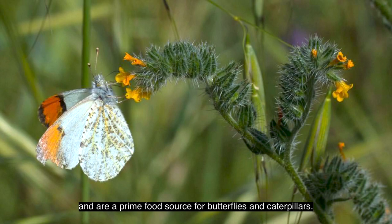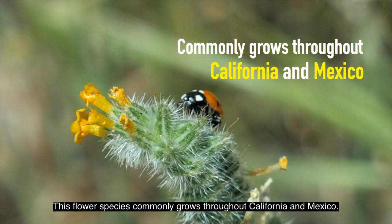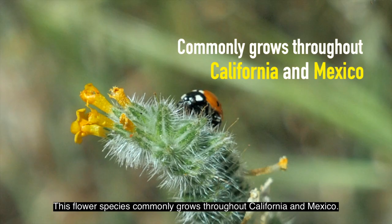Common Fiddlenecks can often be found blooming on grassy hillsides and are a prime food source for butterflies and caterpillars. This flower species commonly grows throughout California and Mexico.